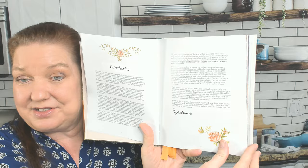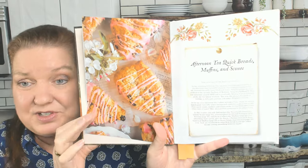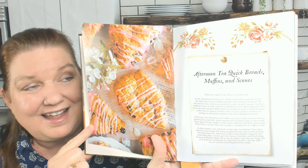Here's the introduction. I love the floral illustrations on some of the pages. Here is the first chapter, and the book starts off with a gorgeous bang: Afternoon Tea, Quick Breads, Muffins, and Scones. 'Time for a spot of tea. Won't you join me,' she writes. In the charming Victorian era, taking a leisurely pause for tea in the afternoon was incredibly popular. I'm going to do that after I'm done with this video — I have my mug all ready for tea.